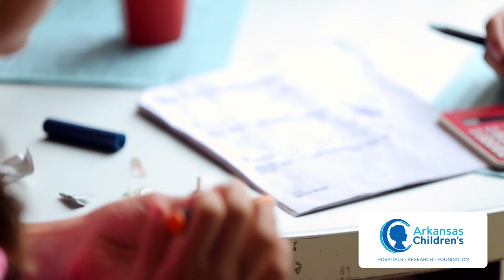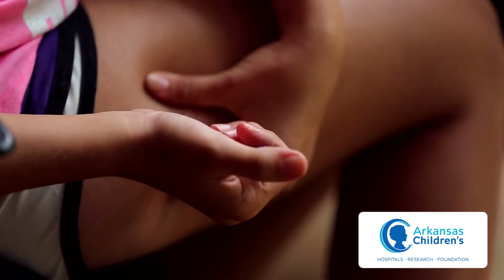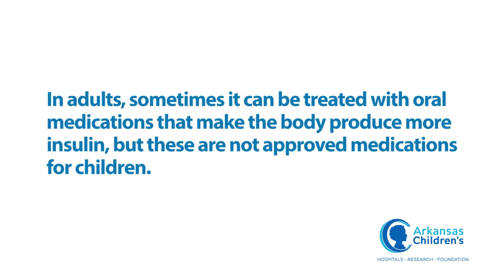The prescribing doctor of these medications will decide if discontinuing the medication is an option. Steroid-induced diabetes and post-transplant diabetes are different than type 1 or type 2 diabetes. It can only be treated with insulin in children. In adults, sometimes it can be treated with oral medications that make the body produce more insulin, but these are not approved medications for children.